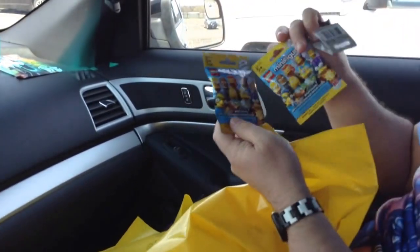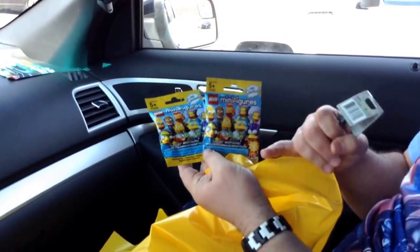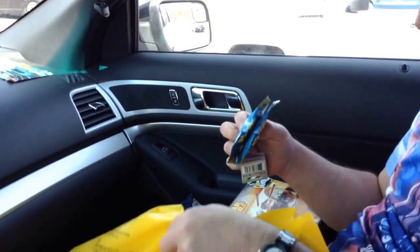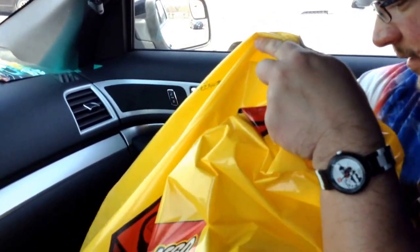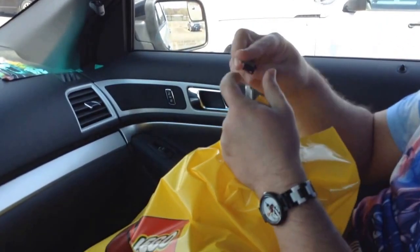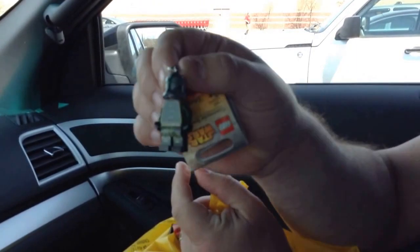Seven of the new Simpsons minifigs — he was feeling packs. I caught him. Had to get a Comic Book Guy, so we ended up with one of him hopefully in there somewhere. I think I did get one Comic Book Guy. And then we got a General Commander Gree keychain.